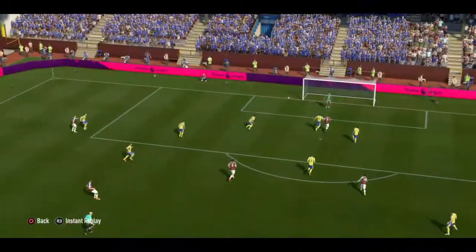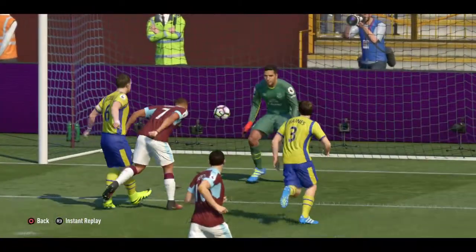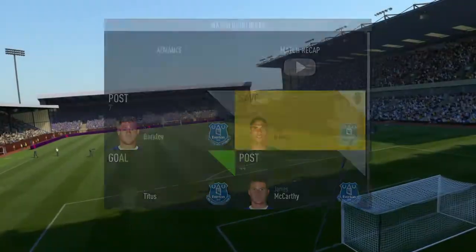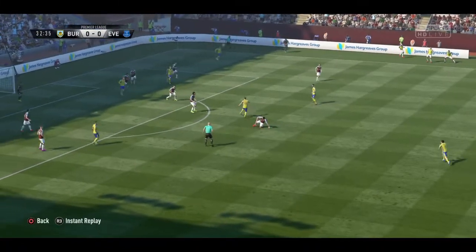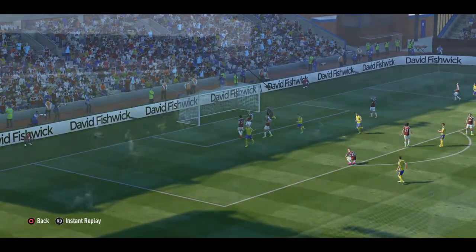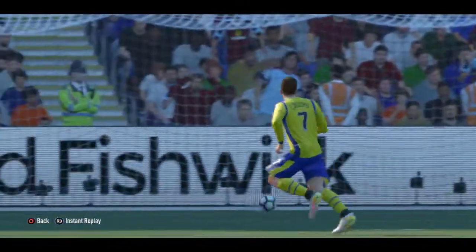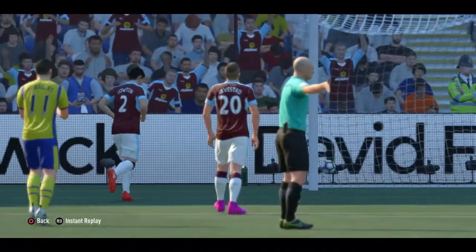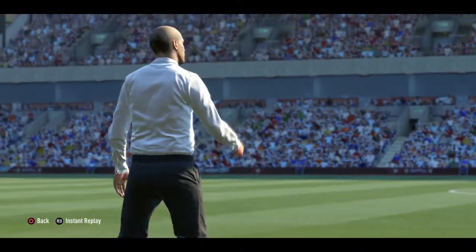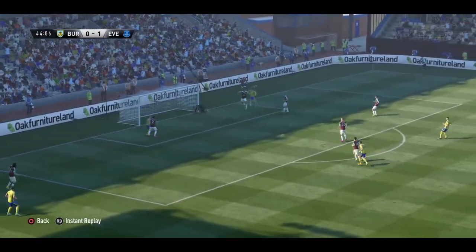It's a heading chance now. It's a goal and they're in front. And here's the shot back into play off the crossbar.